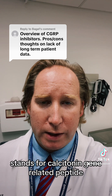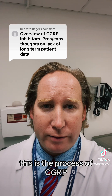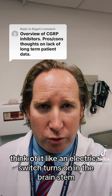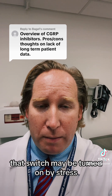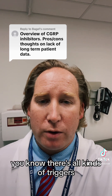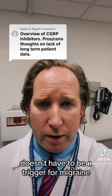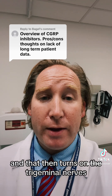CGRP stands for calcitonin gene related peptide. Basically, this is the process of CGRP: when you get a migraine, think of it like an electrical switch that turns on in the brain stem. That switch may be turned on by stress, hormonal changes, certain foods, barometric pressure changes — all kinds of triggers — or it can just turn on without a trigger.